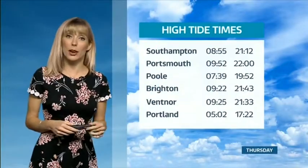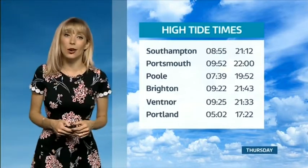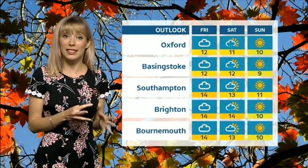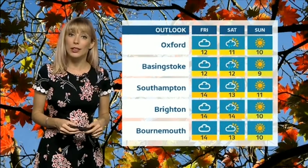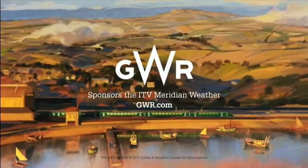These are our times of high water — looking at Portsmouth: 9:52 in the morning and 10 o'clock in the evening. Making your way through, a bright start on Friday but cloud thickens through the day with outbreaks of rain into the evening and overnight, and perhaps the first part of Saturday. Saturday may start wet but brightening up, with the risk of some showers. Fewer showers and more sunshine for Sunday.